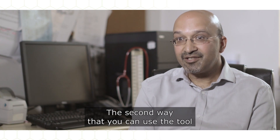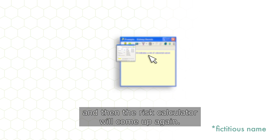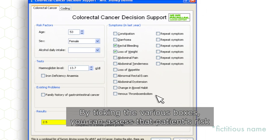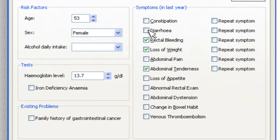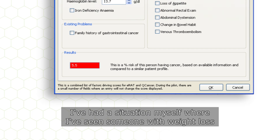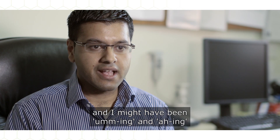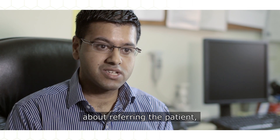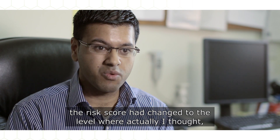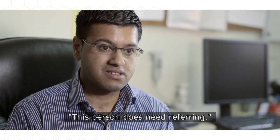The second way that you can use the tool is as a symptom checker. Once a patient has come in to see you, you can press the button and the risk calculator will come up. By ticking the various boxes, you can assess that patient's risk of developing any of the five different kinds of cancers covered. I've had a situation myself where I've seen someone with weight loss, and I might have been umming and ahhing about referring the patient, but after having the blood test back, the risk score had changed to the level where I thought this person does need referring.